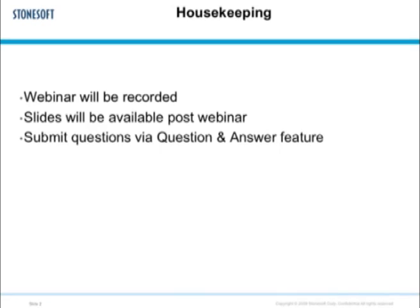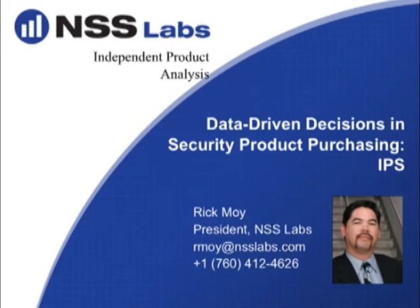After the presentation by NSS Labs guiding us through the process of IPS evaluation, I will follow up with some information about StoneSoft and the manner in which we address some of the challenges with intrusion prevention. Then we'll have a question and answer session where you can address questions to me or Rick about anything you've seen or heard today using the Q&A feature of GoToMeeting. This webinar will be recorded and slides will be available after the webinar. And with that, I will turn it over to Rick.